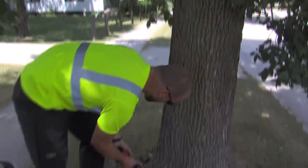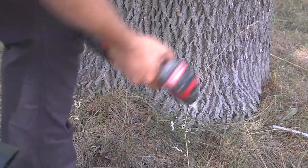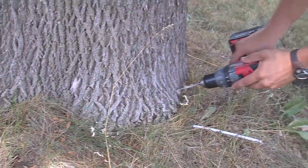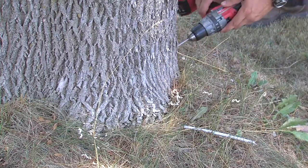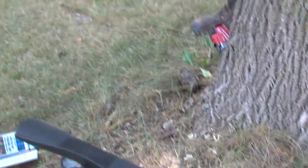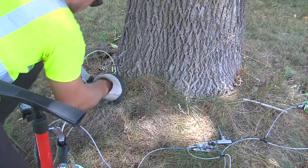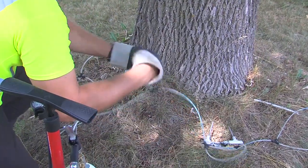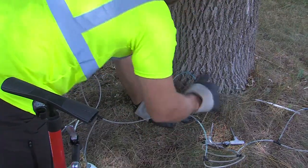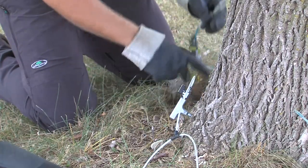Once we determine which trees we want to save, the process is pretty simple. We drill into the tree with a small hole — about a little smaller than a pencil-sized hole. A tree will take anywhere from four holes to, in one case this year, ten holes — on average I'd say six or seven — drilled about an inch under the bark. Those holes get an injection tee placed in each one, so it's all sealed, and each tee is connected with a small hose which all stems back to a bottle containing the insecticide.